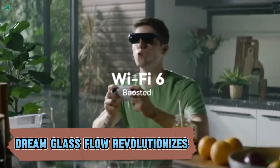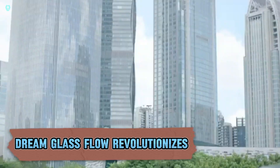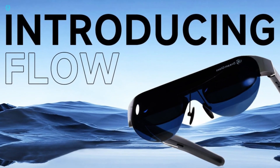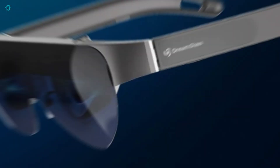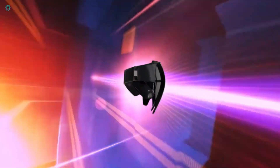Dream Glass Flow revolutionizes portable gaming and video streaming with cutting-edge augmented reality technology. Compatible with PlayStation, Xbox, PC, and cloud gaming platforms like GeForce Now and Xbox Game Pass, these glasses transform any handheld experience — such as the Nintendo Switch or Steam Deck — into a massive 120-inch display. The Flow's cloud computation box, featuring Wi-Fi 6 and 2 Apex 2 MIMO, ensures smooth gaming with minimal latency.